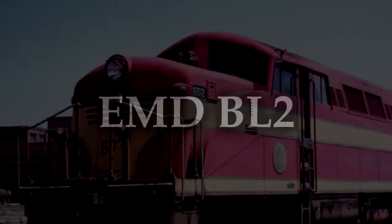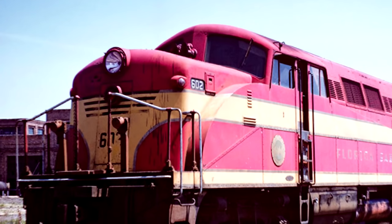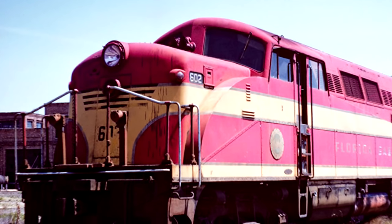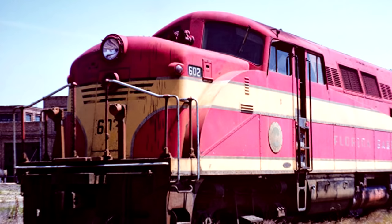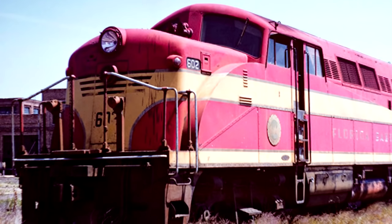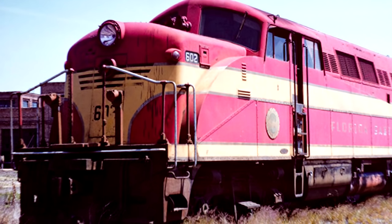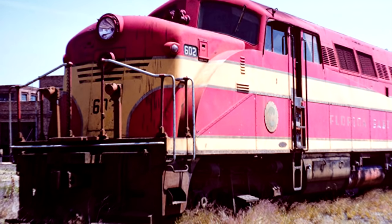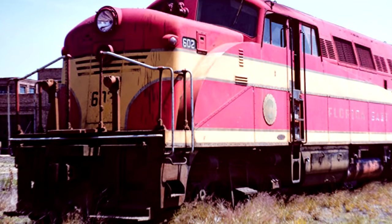The EMD BL2. I get this one requested a lot and for a long time I was pushing against the idea of putting it on the list, because technically speaking, from a mechanics perspective, this is a totally fine diesel-electric locomotive. In terms of reliability, fuel consumption, speed, or anything like that - it's totally fine. The problem is that it was built to occupy a very strange niche that really just doesn't exist. It's a space that didn't need to be occupied. You may look at this locomotive and think it looks a little weird - and it does - because it was designed specifically to occupy the space between a car body diesel and a hood unit.